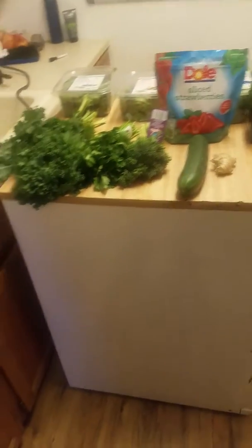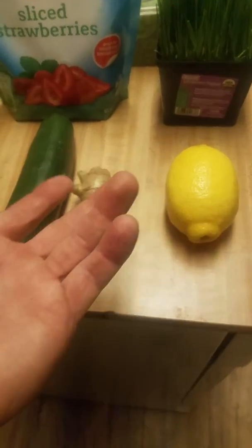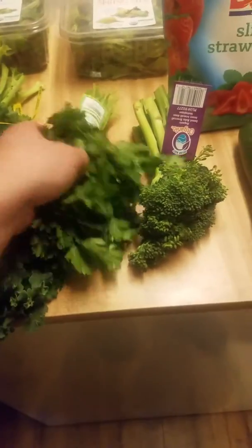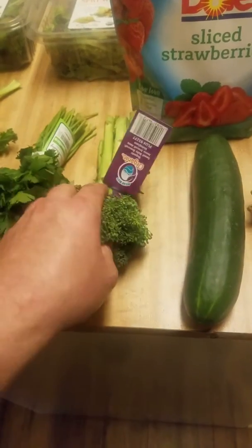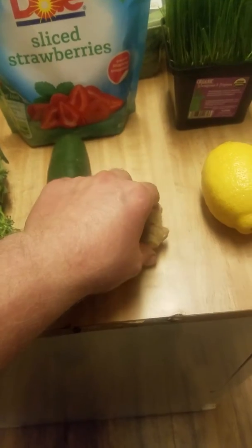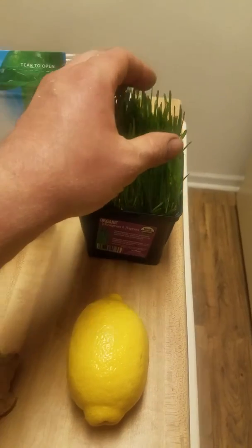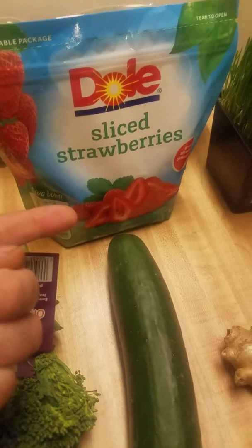Hey guys, I'm going to show you what I bought at the store today. This cost me about 20 bucks and it's mostly organic — the only non-organic item is this lemon. I bought one full bushel of kale, a full bushel of parsley, organic baby broccoli, a cucumber, ginger, one full lemon, a container of wheatgrass, and some strawberries for vitamin C, vitamin K, and a little bit of sugar.